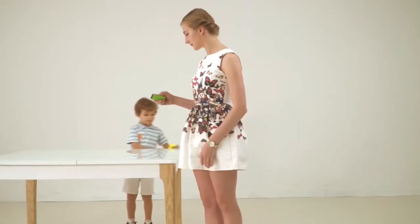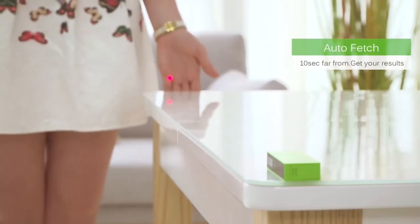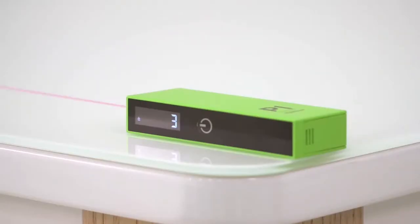You can also use Kiwi P1 as a remote control to take measurements in hard-to-reach spots, and say goodbye to tangled tape measures. Kiwi P1 fits everywhere.